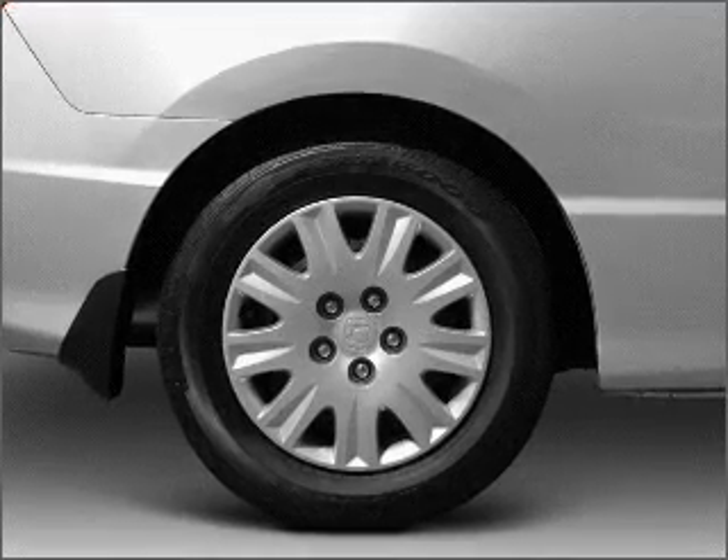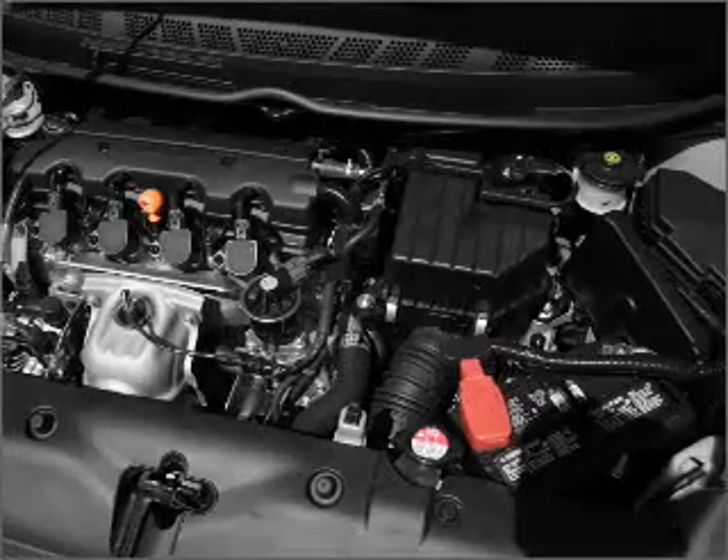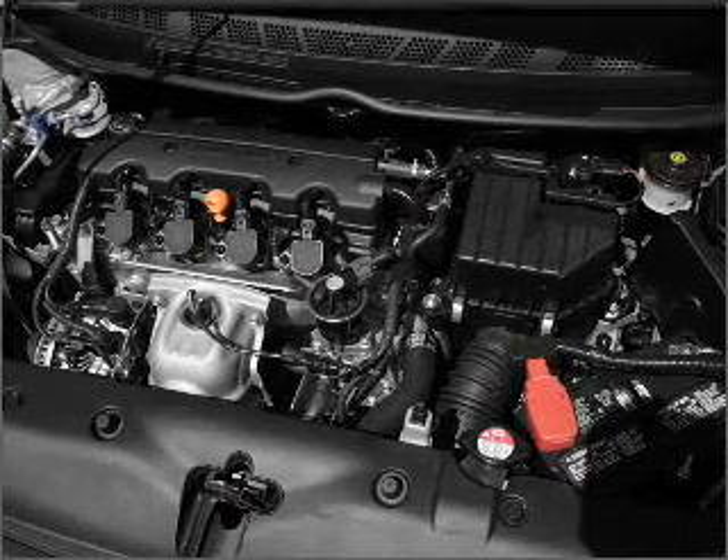Premium wheels give a more luxurious look. The anti-lock braking system will help deliver you safely to your destination. Let the outside in with a built-in sunroof.